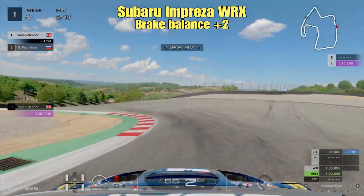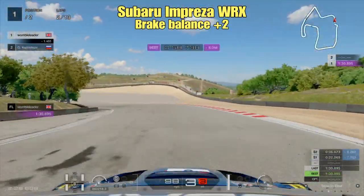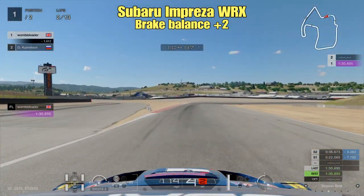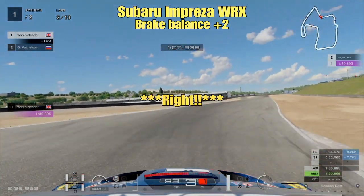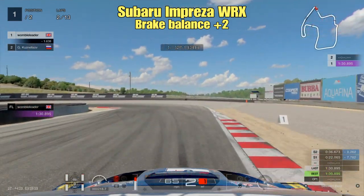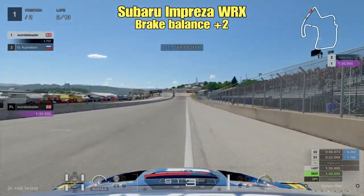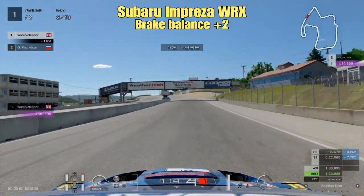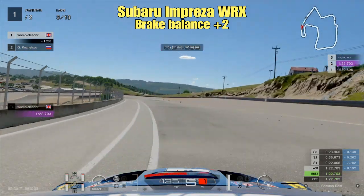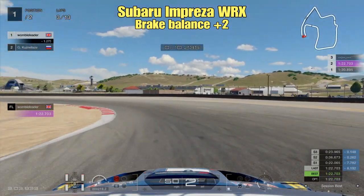Then into the world famous Corkscrew — be careful not to cut the track on the right-hand side, you'll pick up a half-second penalty. Just feathering the throttle until you think you've got the car rotated enough. Into the Rainey Curve, using the camber in that left-hander — catching the kerb will bring the car around nicely. Then into the hairpin at the end, braking just at the number three marker, avoiding the sausage kerb on the inside, squaring the corner off, getting on the throttle and carrying that speed all the way down the longest full-throttle section of the track. And that is a lap in the Subaru Impreza around Laguna Seca.